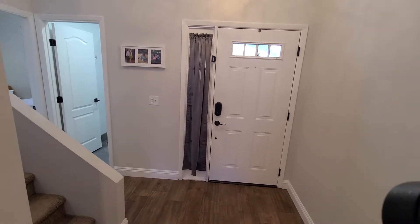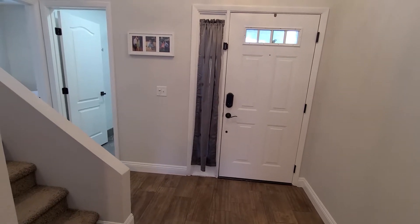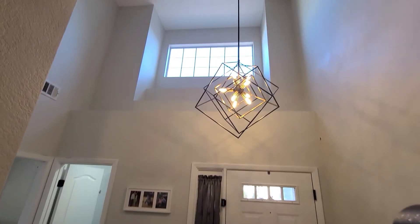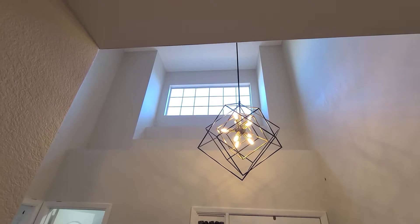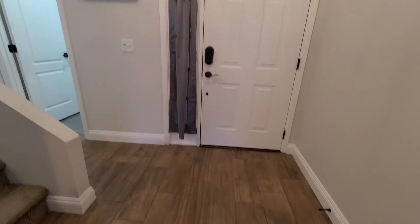I'm going to give you a quick bird's-eye in-person view of this property. That's the front door. That's the chandelier and that's what it looks like right above it. I'll do a quick video on the outside as well, but this is where you walk in. Nice flooring.